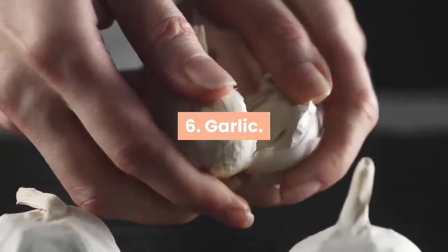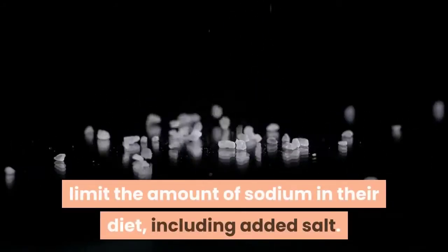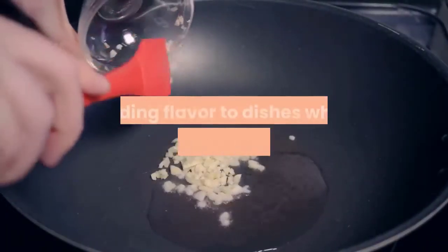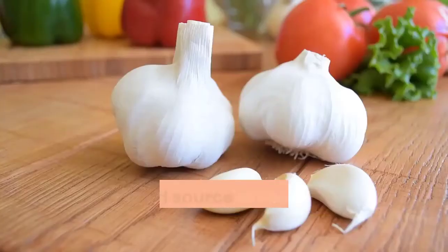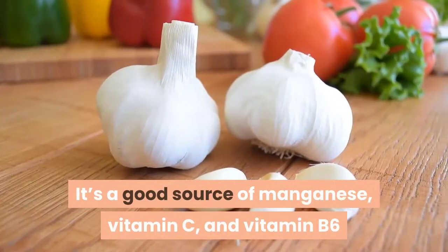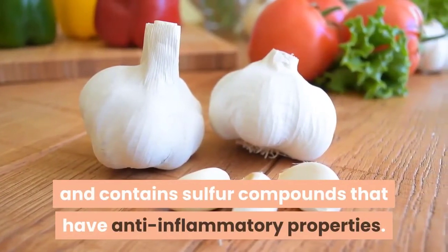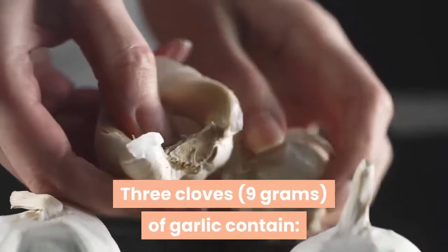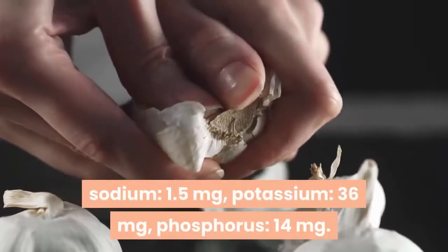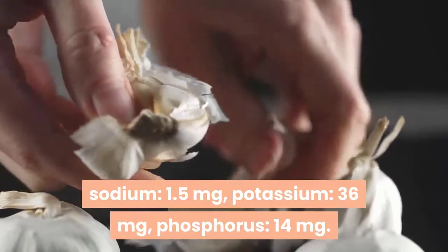6. Garlic. People with kidney problems are advised to limit the amount of sodium in their diet, including added salt. Garlic provides a delicious alternative to salt, adding flavor to dishes while providing nutritional benefits. It's a good source of manganese, vitamin C, and vitamin B6, and contains sulfur compounds that have anti-inflammatory properties. Three cloves (9 grams) of garlic contain sodium 1.5 milligrams, potassium 36 milligrams, phosphorus 14 milligrams.